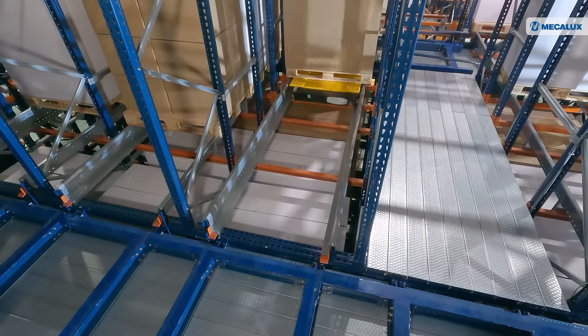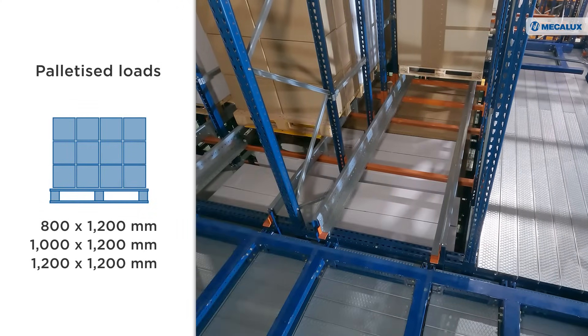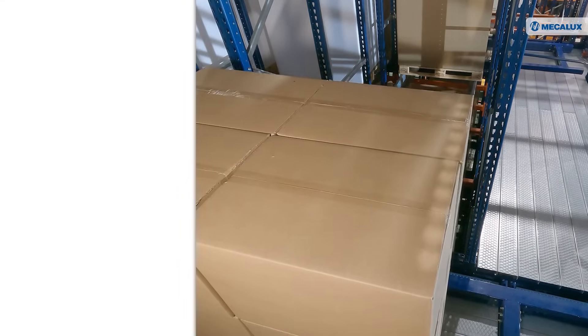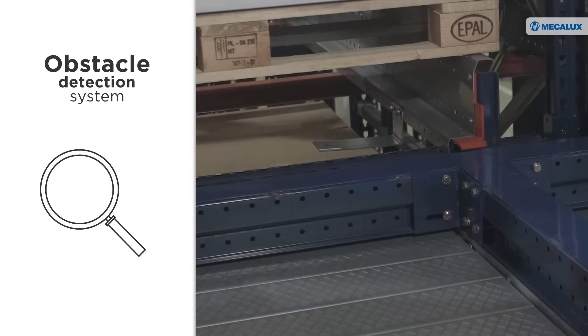The motorized shuttle is designed to handle palletized loads of varying sizes in a single channel. Additionally, it is equipped with an obstacle detection system, ensuring that loads are moved safely.